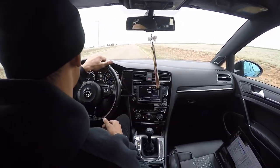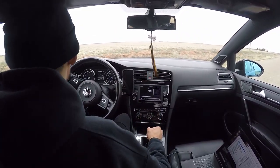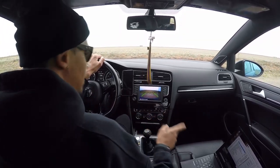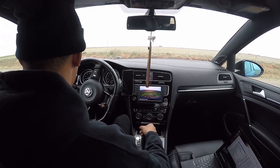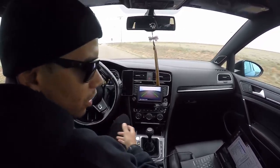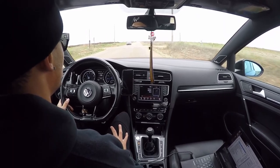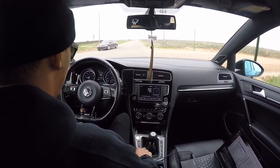I figured you guys might appreciate me taking you along for a data log. I know you can't see much but I got my laptop set up, the cable routed down under my seat coming up to the OBD port which hooks up to my computer. I have an application within EuroDyne — there's a section where you can data log.